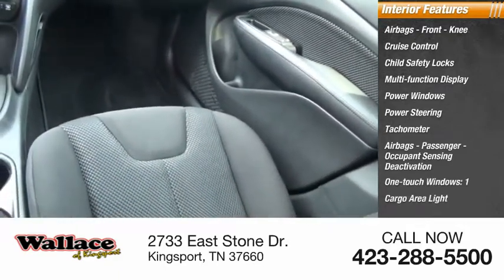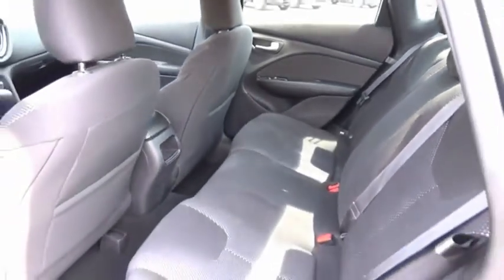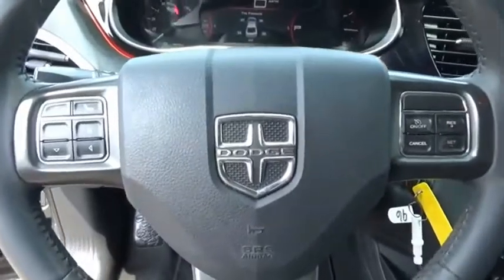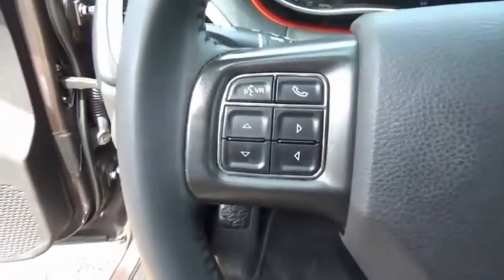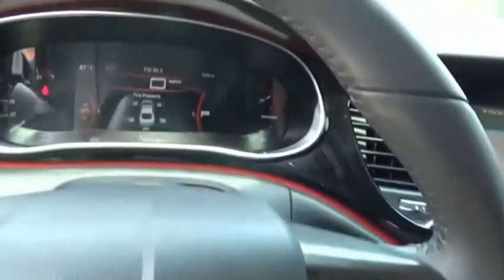The Dodge DART is a compact sedan that combines efficiency with sport. With plenty of space to tote passengers, the DART is a great value. Wouldn't you look great in this vehicle? Stop in today and see for yourself.